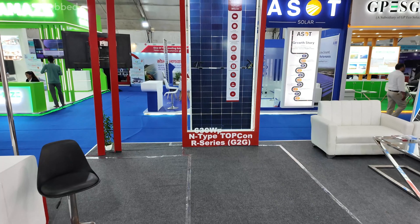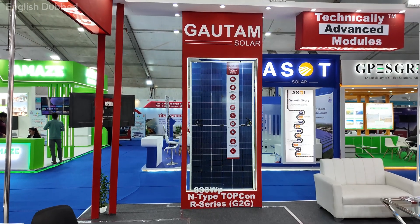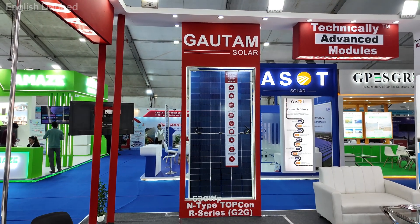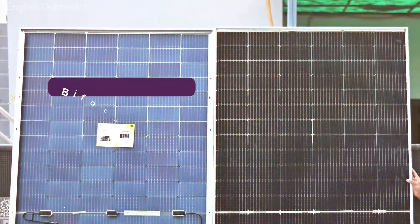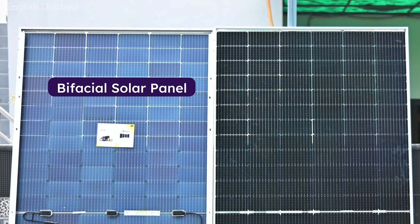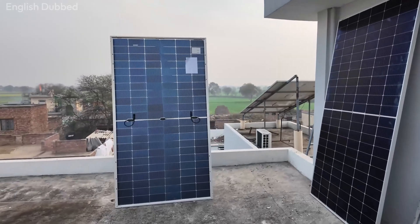Now let us talk about bifacial. Bifacial is a solar panel technology, not a cell technology. A bifacial panel can generate electricity from both the front side and the back side. The back side produces extra power using the sunlight that reflects from the ground or surrounding surfaces. If the panel has a white sheet on the back, it is not bifacial. If the panel has transparent glass on both sides, then it is a bifacial panel.